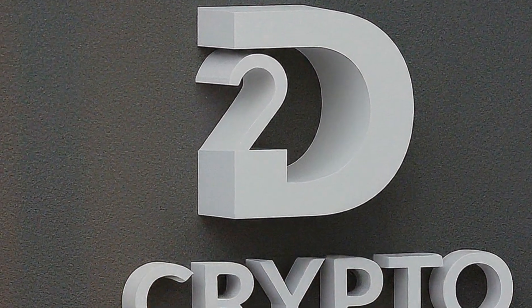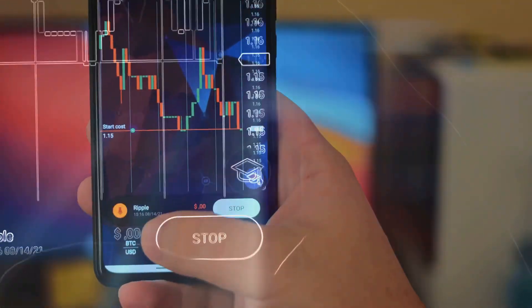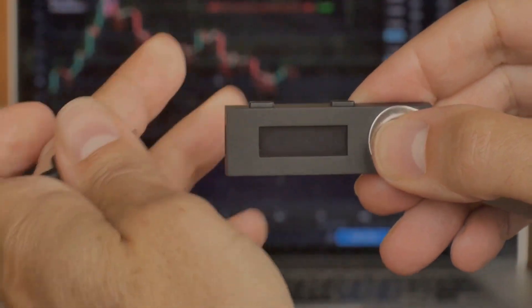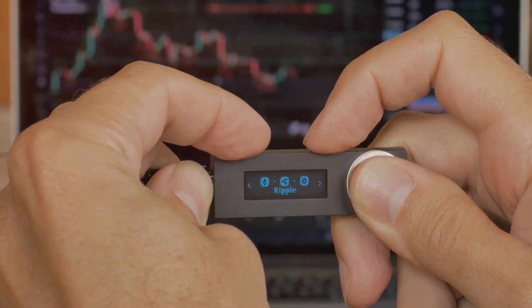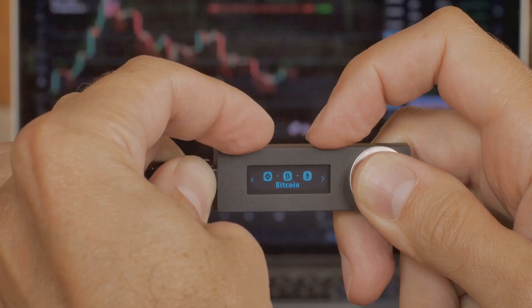Hey everyone, welcome back to D2 Crypto. If you're new here, smash that subscribe button and hit the bell icon so you never miss an update on the latest in cryptocurrency. Today we're diving into the world of hardware wallets, the superheroes of crypto security. We'll be checking out the Ledger and Tangent wallets and I'll help you figure out which one's your perfect match. Plus, stick around to the end for some special links where you can get these wallets and protect your investments.